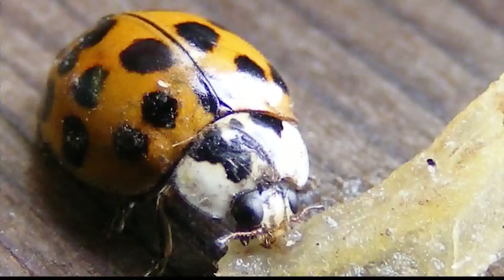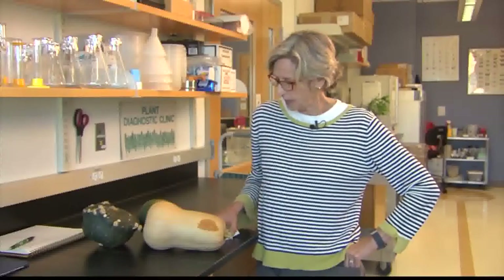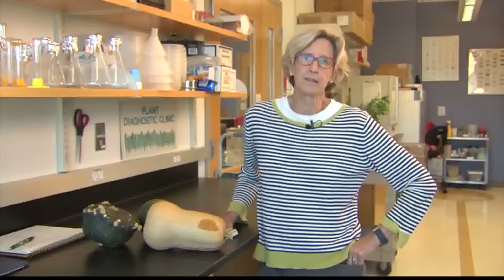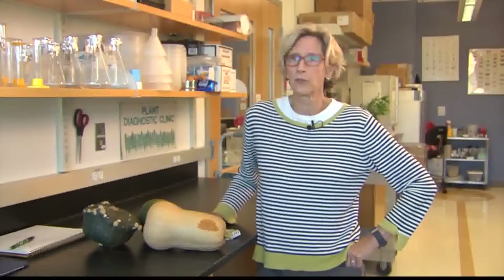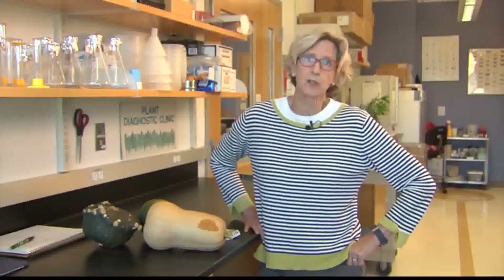Right about this time of year, when the nights get cold and we still have sunny days, especially on the south side of houses, these beetles congregate. They try to get into the houses through cracks and crevices to overwinter. Once they get inside, if disturbed, they exude a yellow, foul-smelling substance that can cause spots on your walls or furniture. The first line of defense is to seal up any cracks and crevices — caulk your windows, make sure your doors shut tightly. If they get inside, just vacuum them up. Don't use an insecticide inside the house.